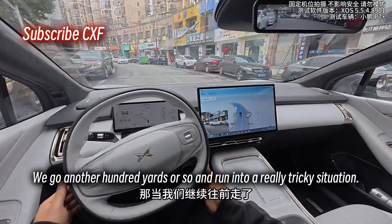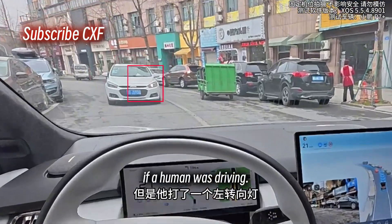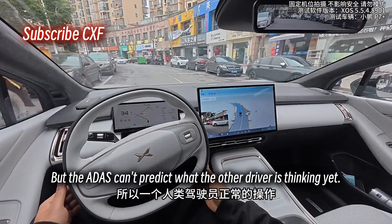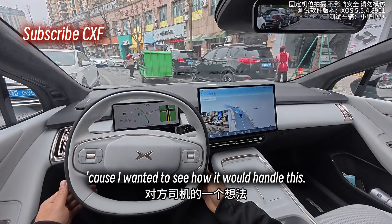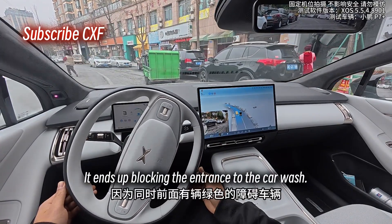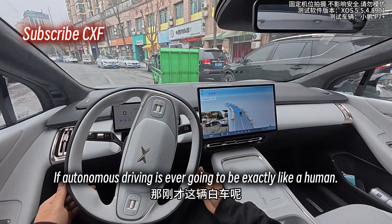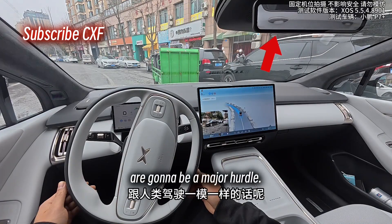We go another 100 yards and run into a really tricky situation. There's a car coming towards us with its left blinker on. If a human was driving, you'd predict they're trying to pull into that car wash — the normal human move would be to stop and let them go first. But the ADAS can't predict what the other driver is thinking yet, so it just pushes forward. I didn't intervene because I wanted to see how it would handle this. With a green car also parked up ahead, the ADAS gets basically stuck and ends up blocking the entrance to the car wash — super awkward. That other car ended up having to squeeze around our rear end. If autonomous driving is ever going to be exactly like a human, scenarios like this — where you have to predict another driver's intent — are going to be a major hurdle.